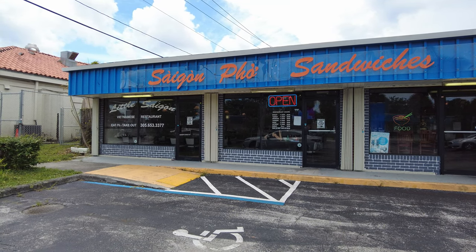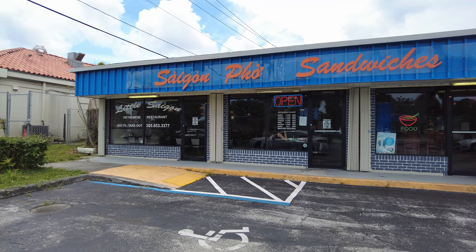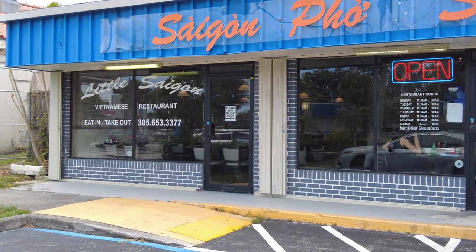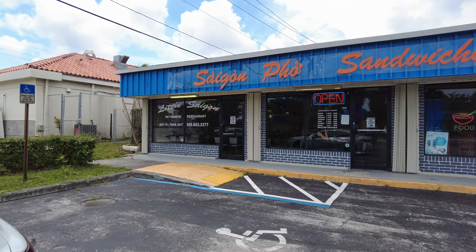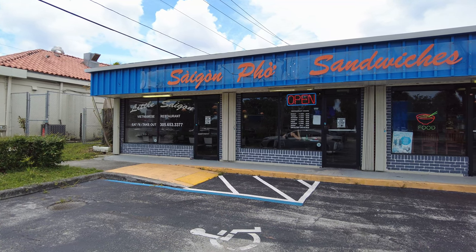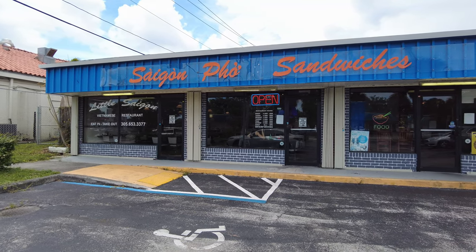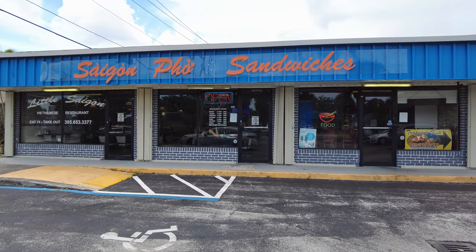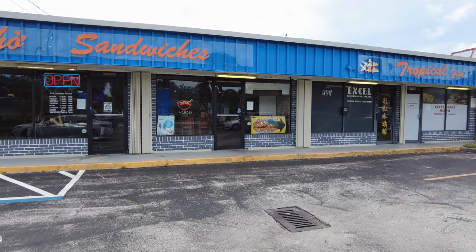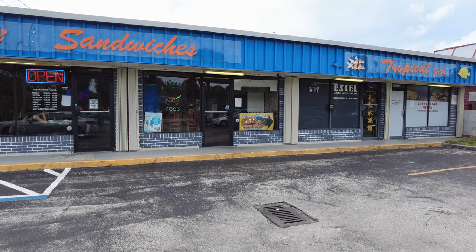Today I'm going to try a Vietnamese restaurant called Little Saigon here in North Miami Beach. I've read some people say that this is the best Vietnamese pho in Miami, and let's see if those claims are true or not. It's here at 167th Street and North Miami Avenue.